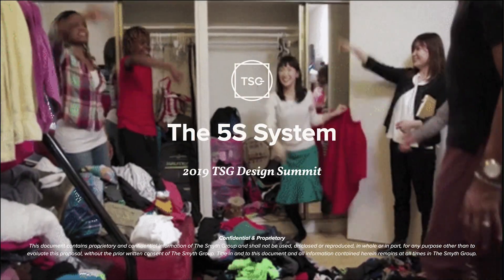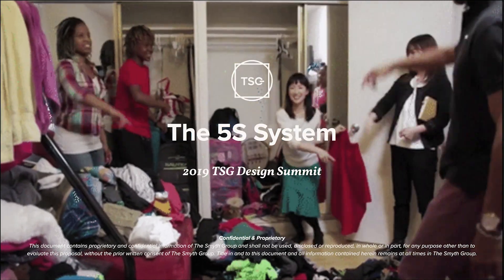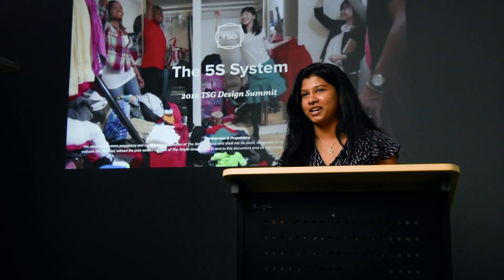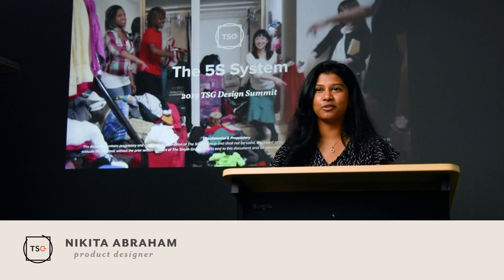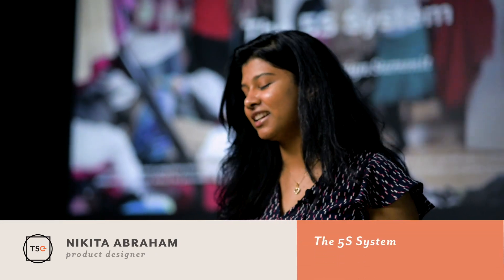I'm happy you guys all know who this individual is, because I would kind of derail my presentation. She's an organizational expert, right, and in today's day and age that's what she's known for — she comes in, she cleans stuff and organizes it. But even before Marie Kondo, decades ago, those same underlying principles were being applied in another organizational philosophy known as 5S.